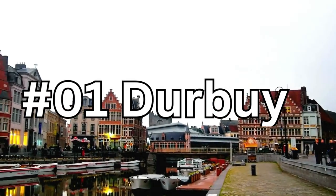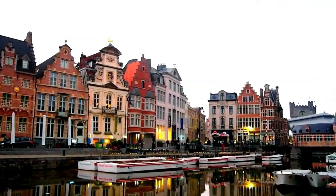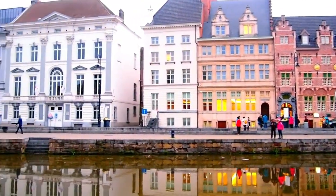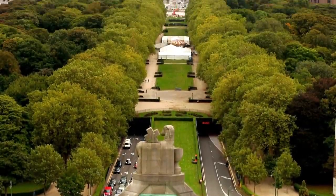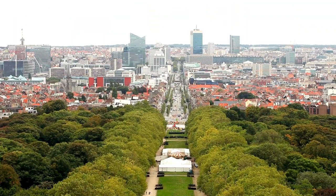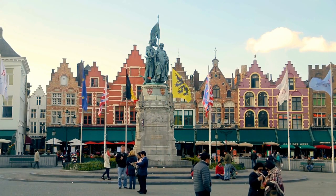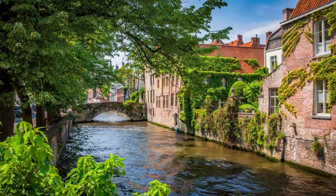Number 1: Derby, Belgium's hidden gem. Join us as we uncover the magic of this medieval town. Stroll through Derby's cobblestone streets filled with history and charm. Discover cozy cafes and hidden gems at every turn. Step into the whimsical world of Derby's topiary park, where bushes come to life in playful shapes and sculptures.